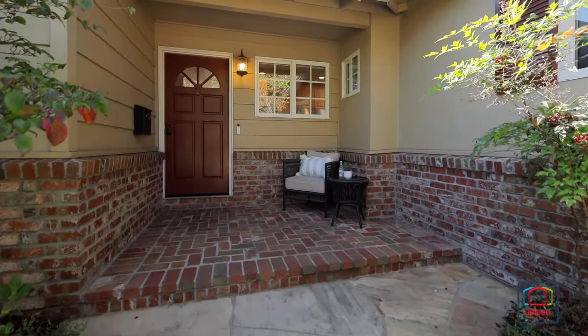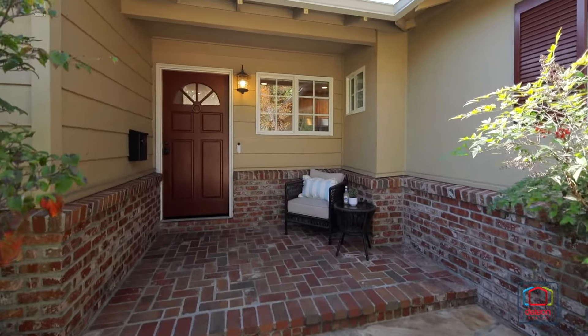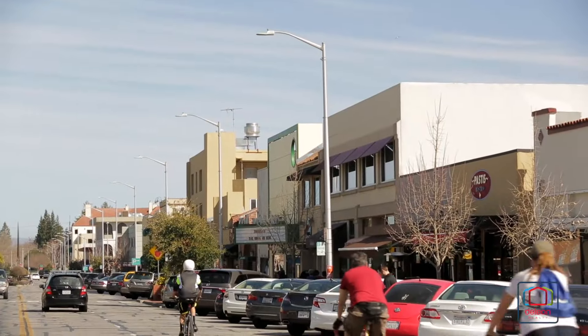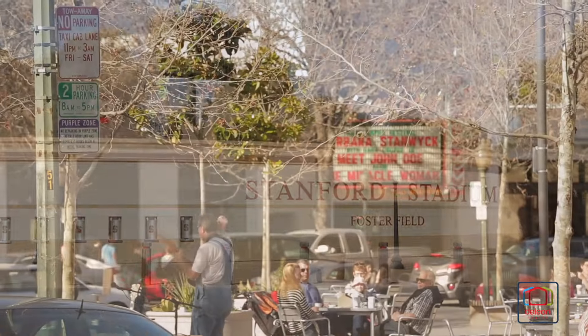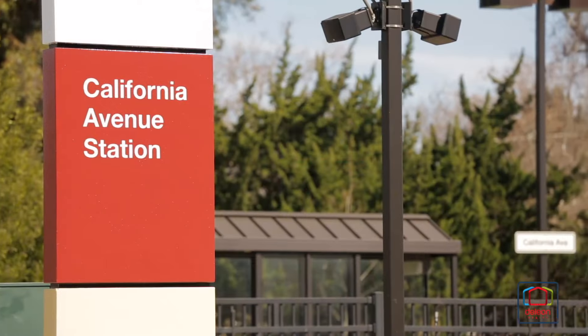The best of Palo Alto is mere moments away from your front door, from shops and restaurants along California Avenue to Rinconada Park, Stanford, University Avenue, and commute options.